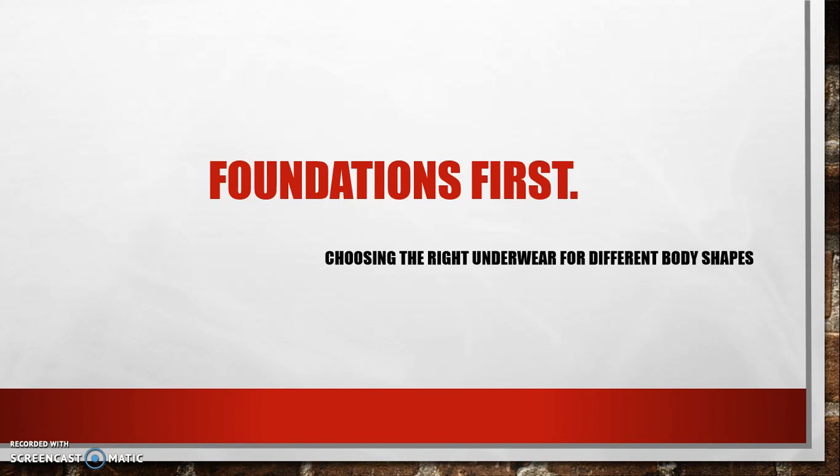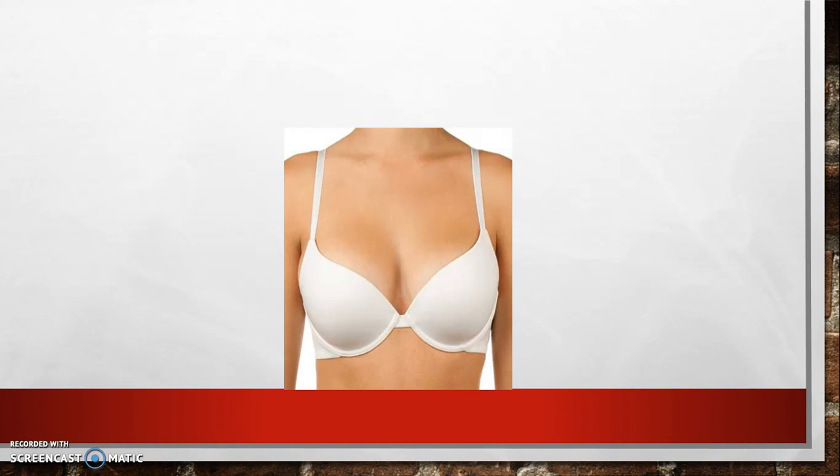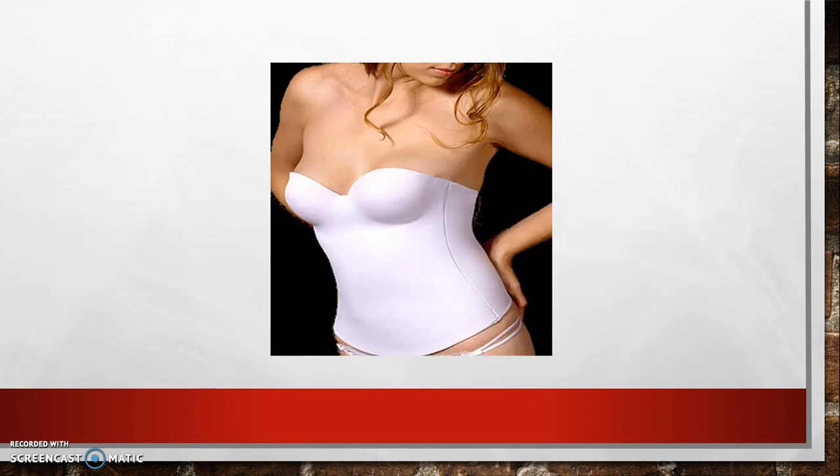For the triangle figure, your underwear should include the following. A seamless molded cup — this is essential to bring balance to the triangle figure. It's brilliant for both smaller and larger busts. Next is the strapless padded bustier, which will enhance and lift a smaller bust.